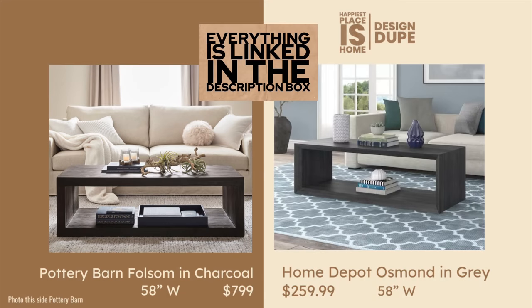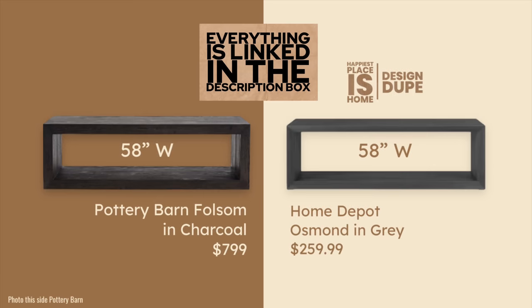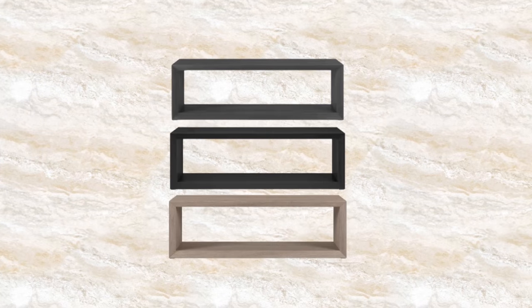You can't answer me right now but maybe in the comments. Anyway, I found a great dupe for this — $259.99 for this beautiful piece from Home Depot. This is the Osmond and it's in gray. There are other colors which I will show you here.